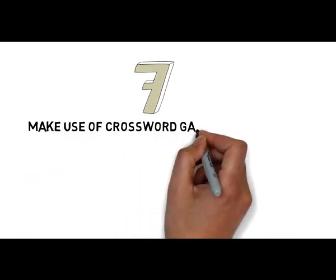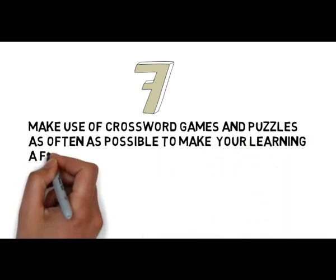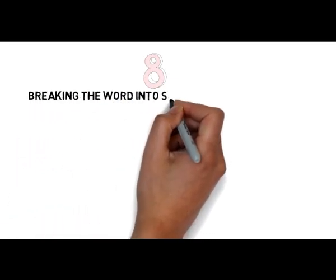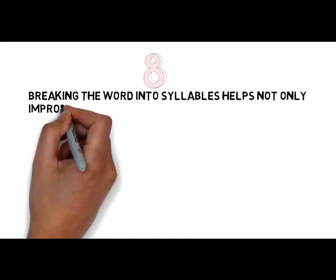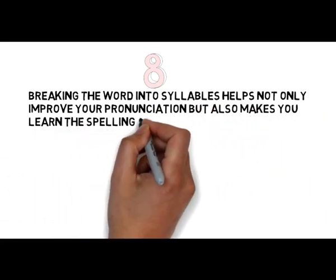Tip number 7: Make use of crossword games and puzzles as often as possible, to make your learning a fun activity. Tip number 8: Breaking the word into syllables helps not only improve your pronunciation, but also makes you learn the spellings of the words easily and eliminates confusion.